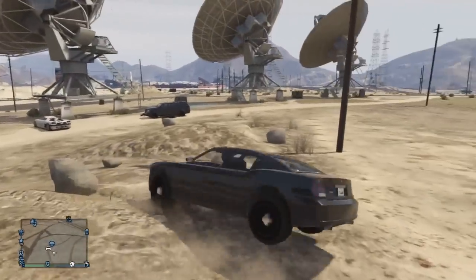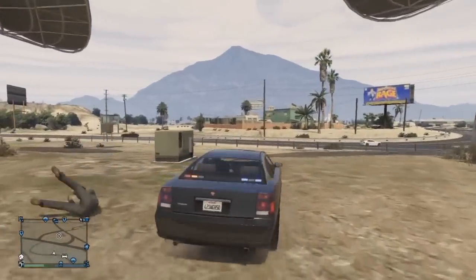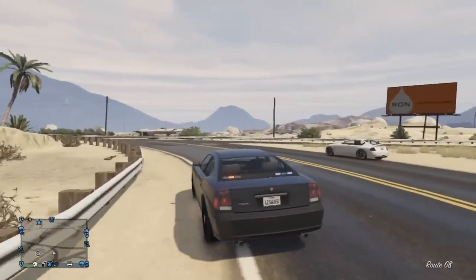As I said, you can't store it. I think there is a glitch to store some vehicles, but I haven't tried it yet. You could probably try that on the FIB Buffalo to actually get it into your garage.